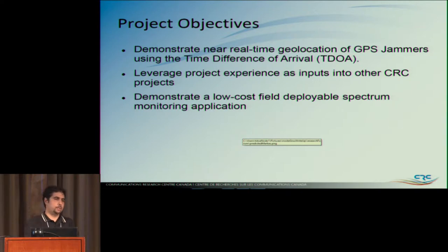We joined with NAVCAN — Navigation Canada — which does all air traffic control in Canada, because they've seen planes on approach and takeoff lose GPS. They're not supposed to fly with GPS, but they've seen it happen. So they said it's a problem, let's see if we can do something about it. This project aimed to demonstrate near real-time geolocation of a GPS jammer using TDOA, leverage previous experience, and demonstrate a low-cost, field-deployable spectrum monitoring application.